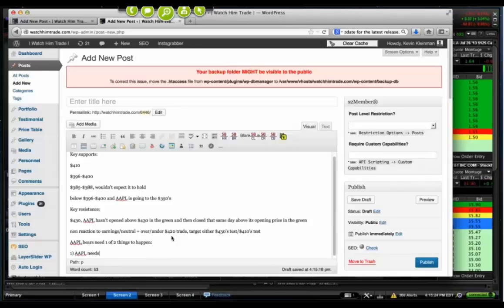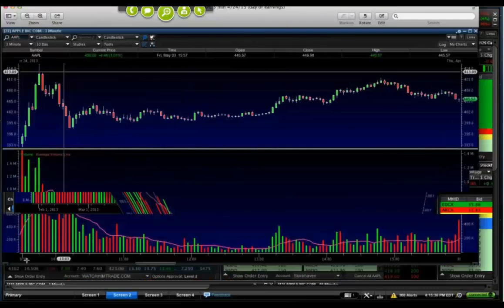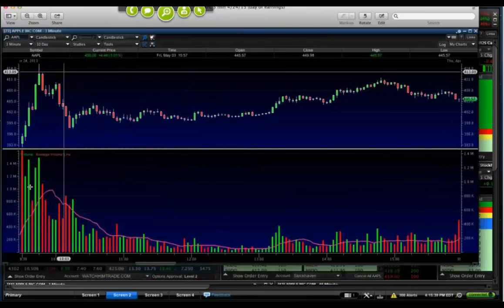Number one: Apple needs to gap down and go down. I've got a screenshot from Apple's earnings in April — it gapped down below 400 but then look at the rip. It held the initial 3-minute low, held the 6-minute low, broke above the 3-minute and 6-minute highs, and just ripped higher. It couldn't sustain the move lower off of that gap down.